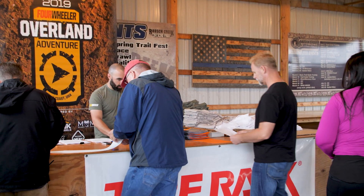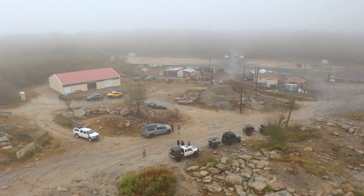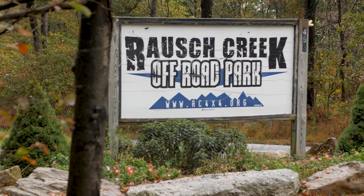Hi there. My name is Ken Brubaker. I'm the editor of Four Wheeler magazine. I'm here on registration day at the Tire Rack Overland Adventure East 2019. We're here in Pennsylvania at Roush Creek Off-Road Park.